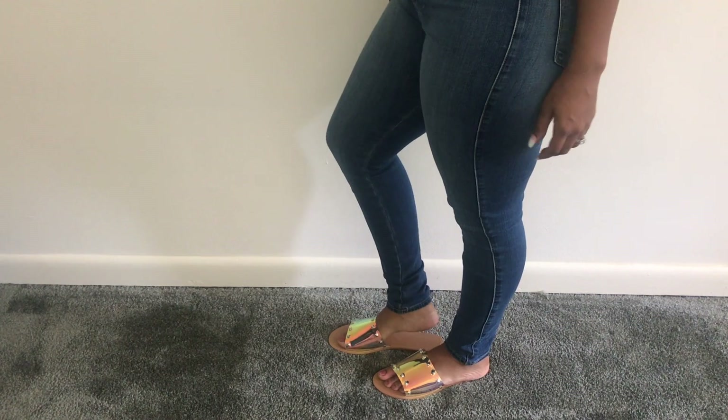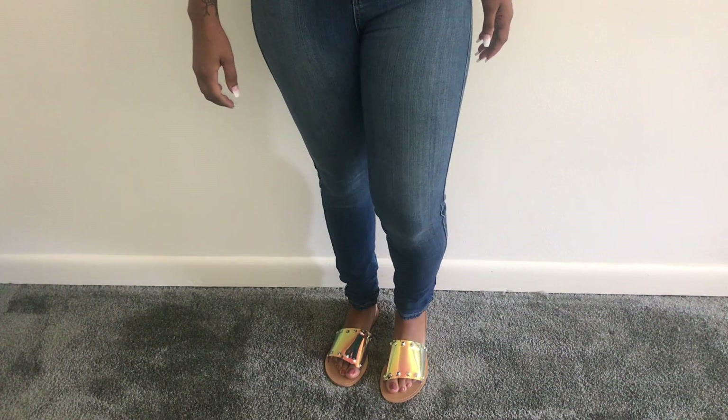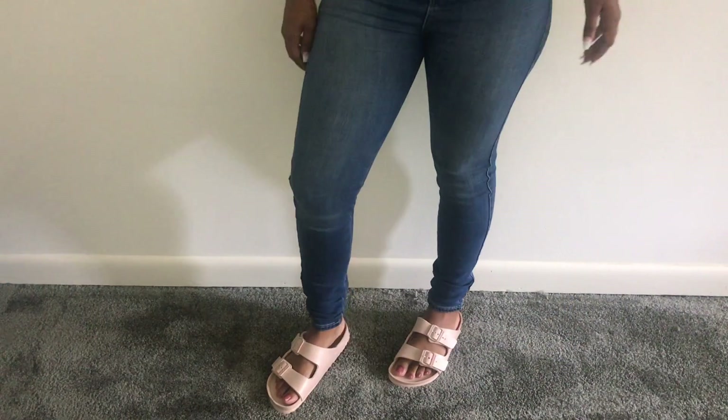This first pair are these holographic stud slides. I got them in a size eight and a half and they were $29 — I absolutely love this shoe. It was the first shoe I picked, probably because it's iridescent.